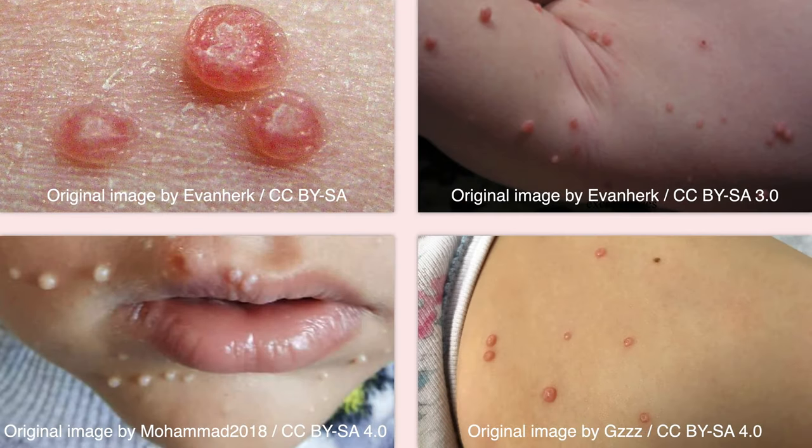Molluscum contagiosum is common in children, but when it occurs in adults, it should raise suspicion of an immunodeficiency.